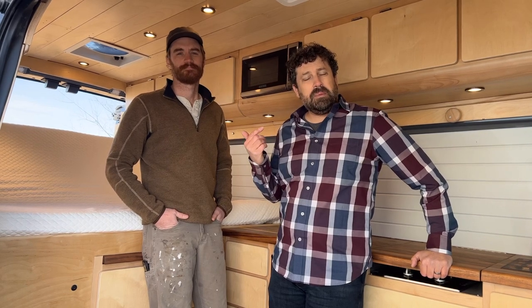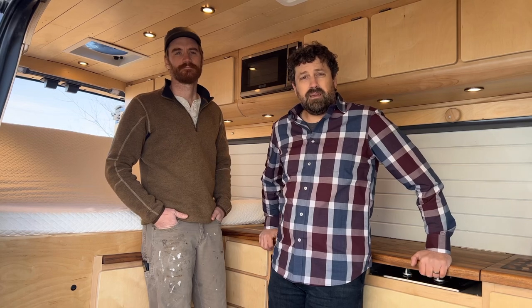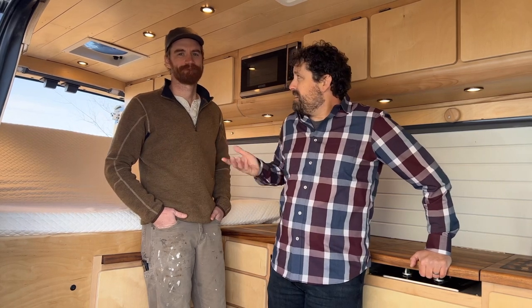Thanks for coming along on this walkthrough with us. If you're interested in having a custom-built van to your exact specifications, feel free to reach out via the email in the description and I'd be happy to get a quote out for you. On behalf of Derek, I'm Eric of Narrow Road Van Conversions — see you on the road.